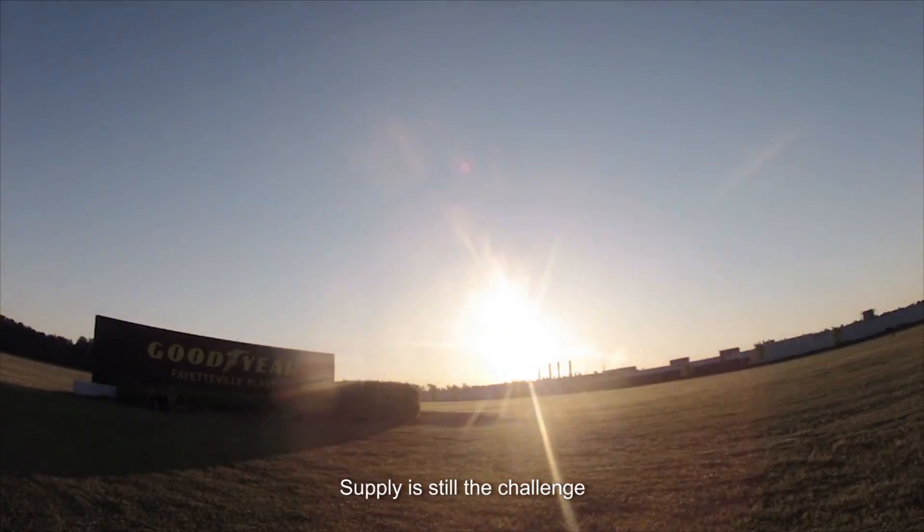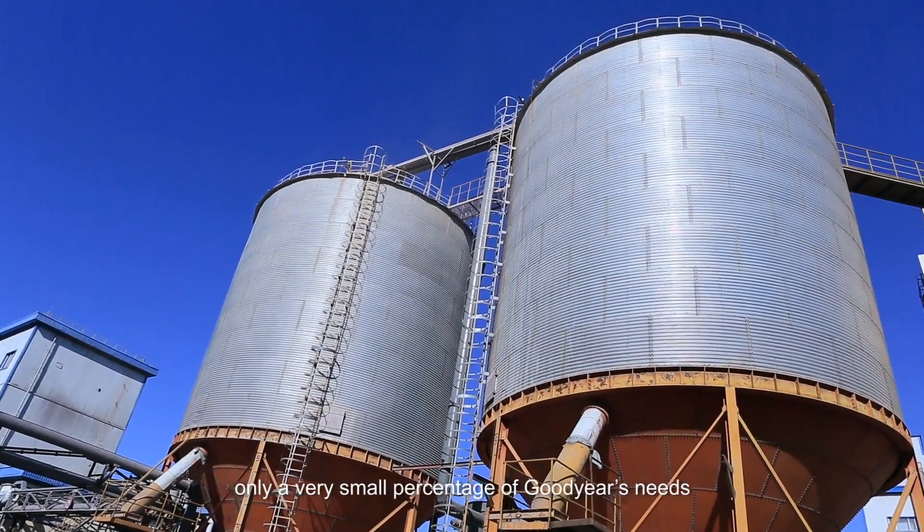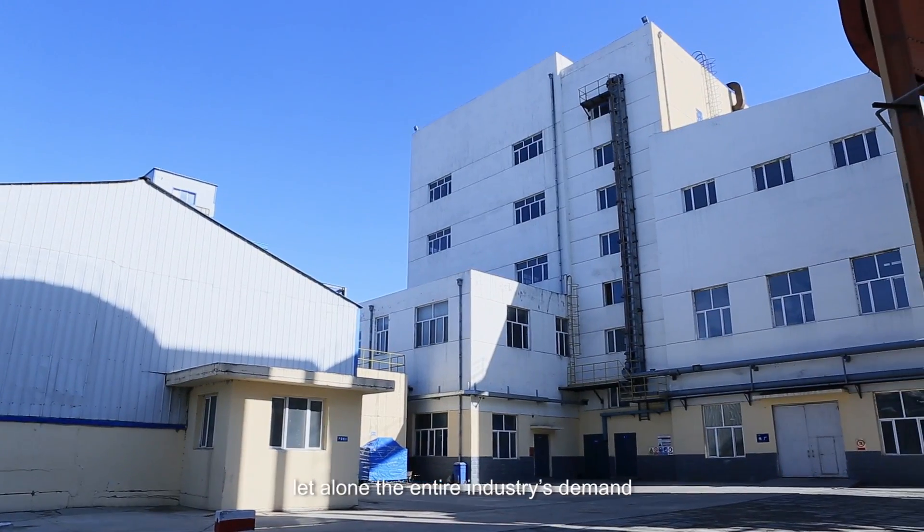Supply is still the challenge. The current suppliers of this silica can satisfy only a very small percentage of Goodyear's needs, let alone the entire industry's demand.